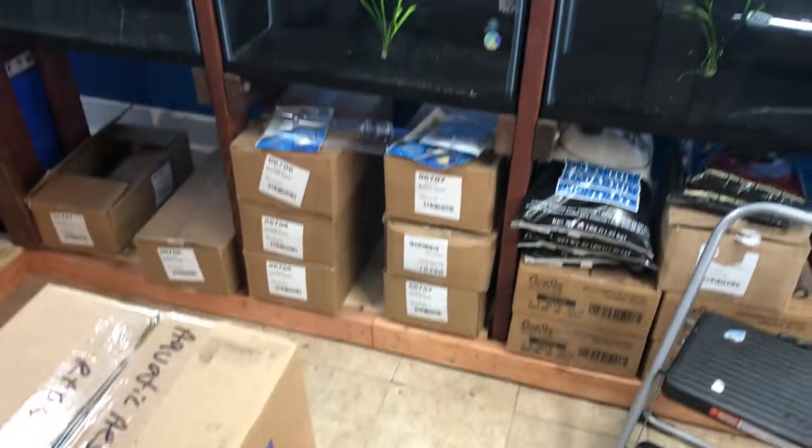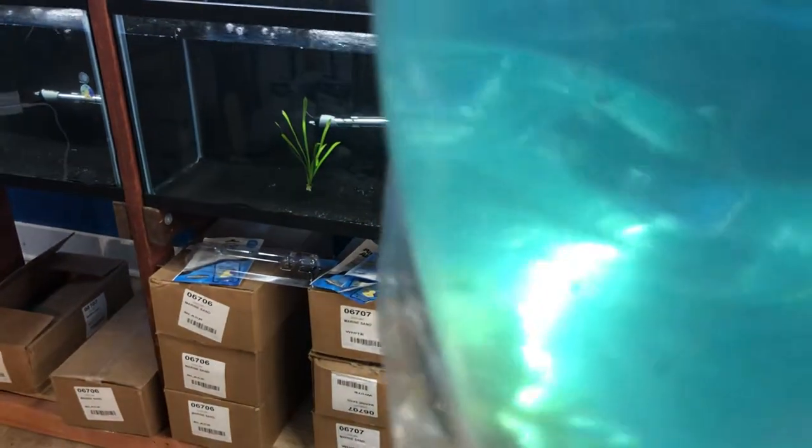This is actually three blue-eyed lemon longfin plecos. These are an L144 pleco, if that interests you on the L numbers.